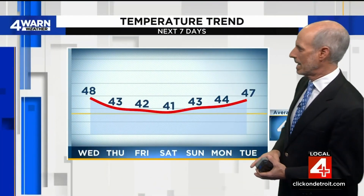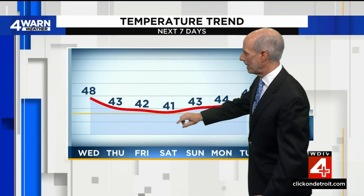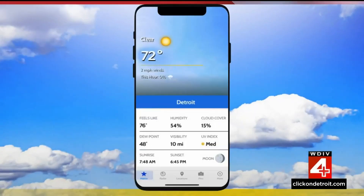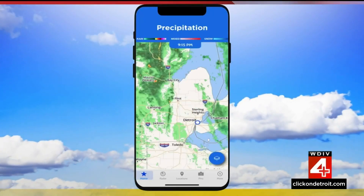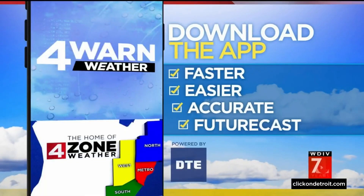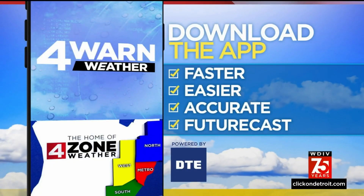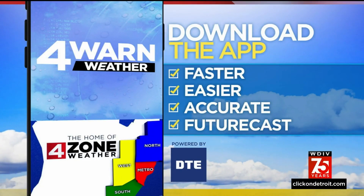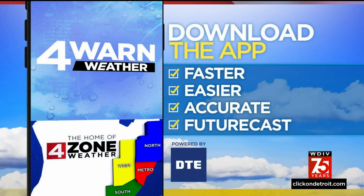Temperature will slip a bit but climb again into next week, with tomorrow near 50. We'll be back to talk about the Friday storm in just a bit. Don't forget, the Forewarn weather app is the nation's best weather app — we designed and built it in-house with our digital team. It's free; just search under WDIV in the App Store for real-time radar and a whole lot more in the palm of your hand.